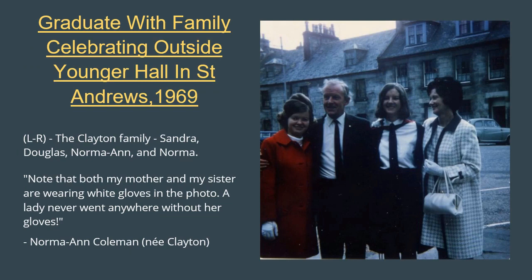No matter how special your treasured outfit is, there's always the dreaded chance that someone else may be wearing it, as this memory from Norma Ann Coleman shows. Norma says: 'Like many young people of my generation, I was the first in my family to go to university, and it was a proud day for us all when I graduated. My mother looked very smart, with a fashionable dress and coat bought in a rather upmarket shop, Bonaire. When she took her seat in the hall prior to the graduation ceremony, she was horrified to find that the lady sitting next to her was wearing an identical outfit. "We must have exquisite taste," they both muttered with clenched teeth.' Note that both my mother and my sister are wearing white gloves in the photo — a lady never went anywhere without her gloves.